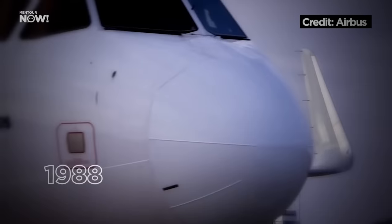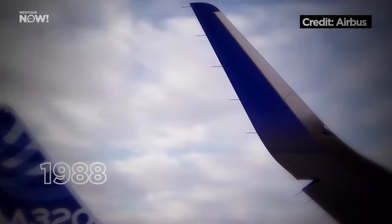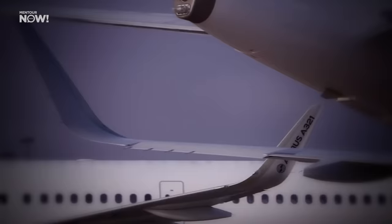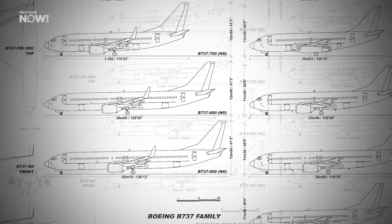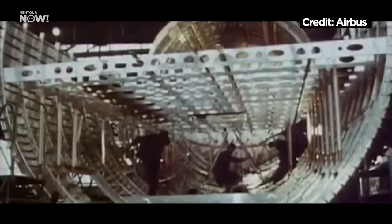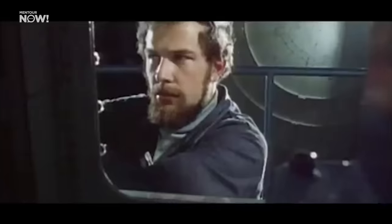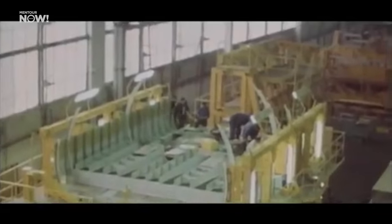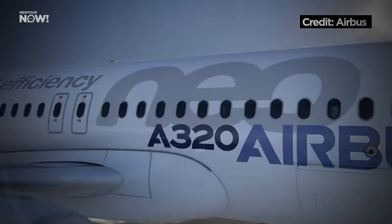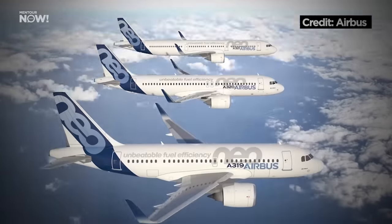It wouldn't be until 1988 until they came with their single-aisle Airbus A320 family, and that's what we're going to be focusing on today. The Airbus A320 family was launched in direct competition to Boeing's 737 family, back in 1988, which means it's now been in production for 34 years. Because of that, back in 2010, Airbus launched their A320neo, New Engine Option family.